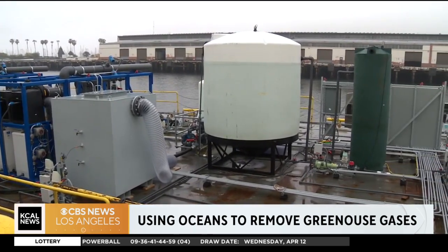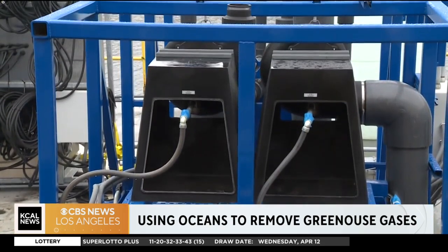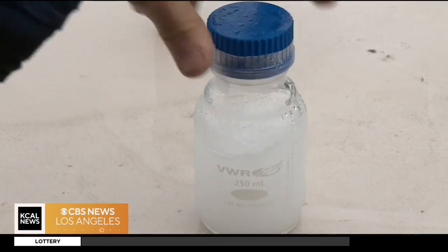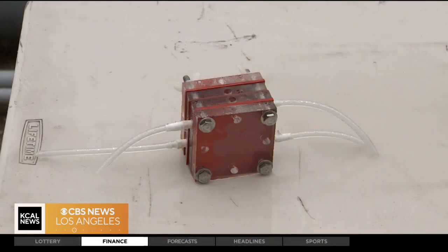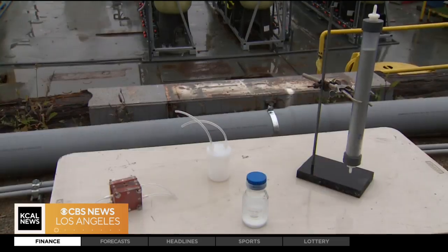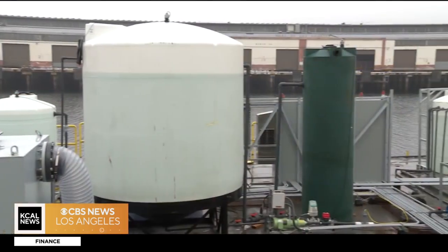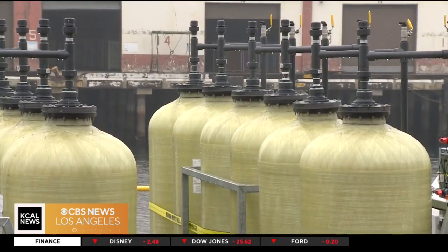And along the way, this reaction produces hydrogen — and this is the big benefit of our process. That hydrogen can either be recycled to reduce the energy needed for our process, or it can be distributed as electricity or as a form of energy for heavy industry or heavy transport. Finally, our process rebalances the seawater such that we can return it to the ocean in the exact same form as when we took it in.